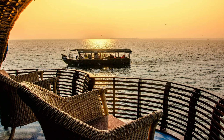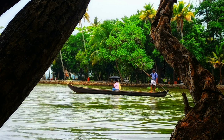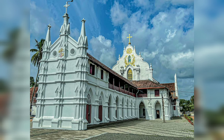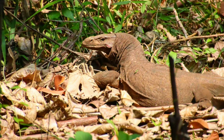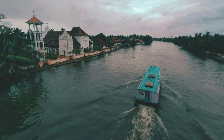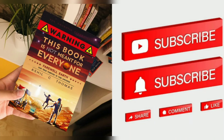And that's a wrap on our 13-point tour of Alleppey. We hope you enjoyed this video and got a glimpse of the beauty that Alleppey has to offer. From its serene backwaters to its stunning temples and churches, Alleppey has something for everyone. So, if you're planning a trip to Kerala, make sure you add Alleppey to your itinerary. If you enjoyed this video, please don't forget to subscribe to our channel for more exciting travel videos. We look forward to taking you on many more adventures in the future. Until next time, farewell.